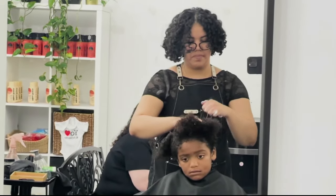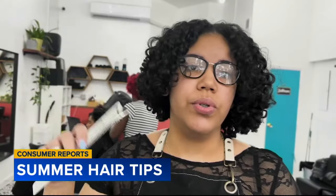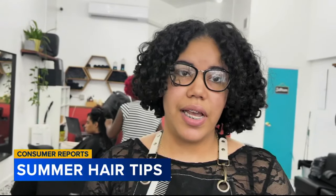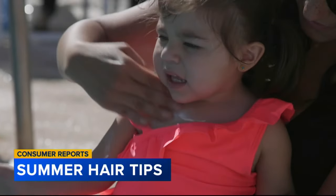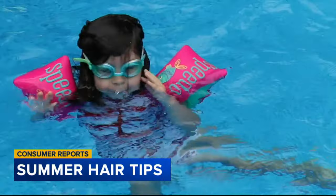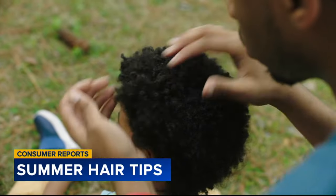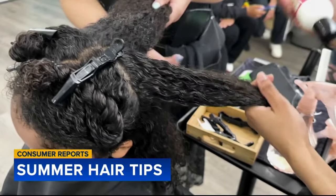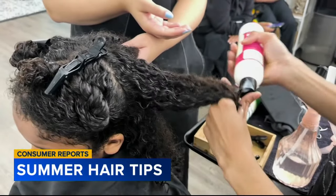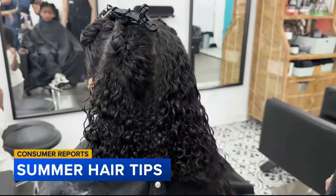When it comes to keeping hair healthy this summer, hydration is key. You want to make sure they're doing a hydration treatment every week. Just as the sun can damage skin, it can damage hair too. Add to that chlorine from swimming pools, salt water, and sweat, and especially kids' hair can end up dry and brittle. Emily Martinez, a hairstylist, says a hydrating leave-in treatment is good for moisture and to get rid of tangles.